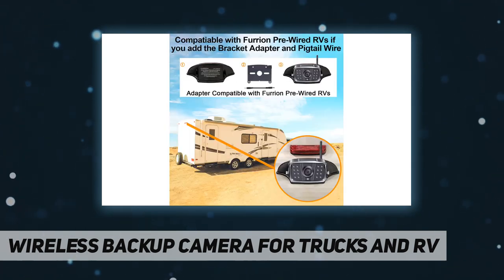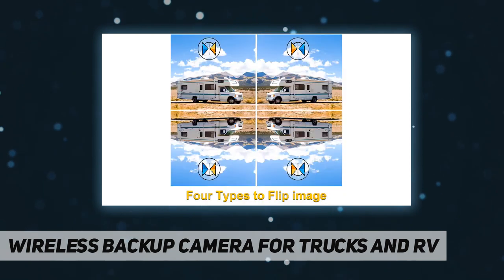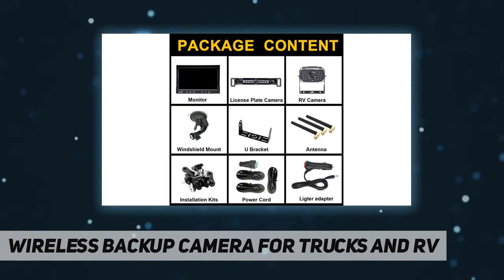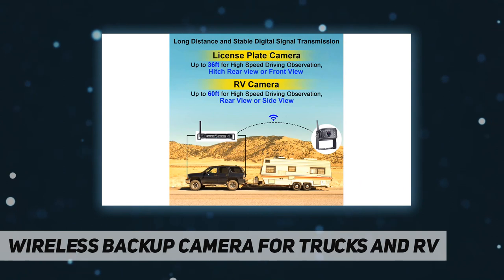It delivers a clear, stable, and smooth image even at high-speed driving up to 90 miles per hour, free from weak signal or image delay. The super large HD 1080p 10-inch monitor supports adding up to four wireless rear-view cameras, giving you a comprehensive visual experience to monitor road conditions in all directions. The image is super clear and any distortion is reduced to a minimum, so you'll enjoy a flawless parking and driving experience.